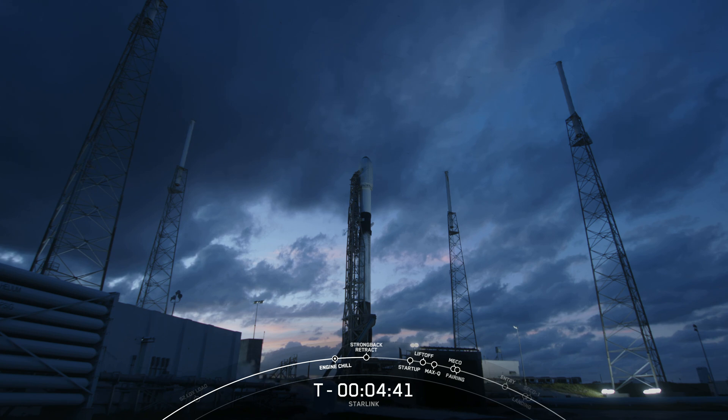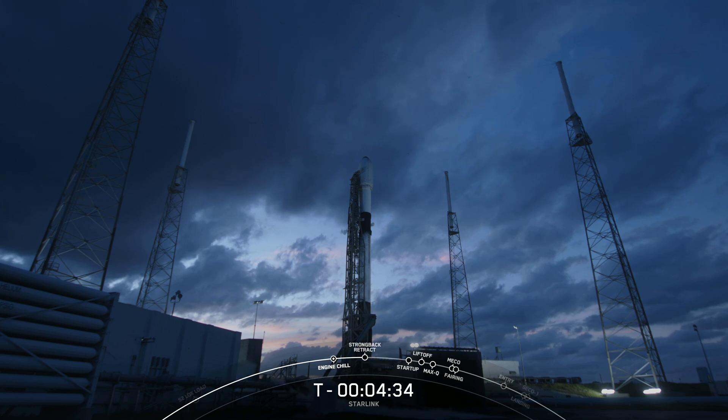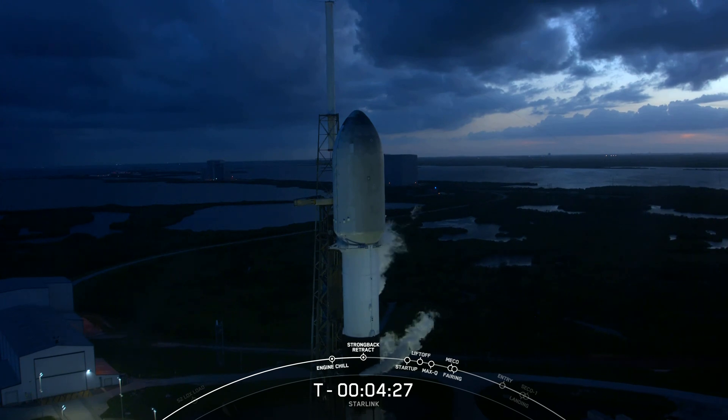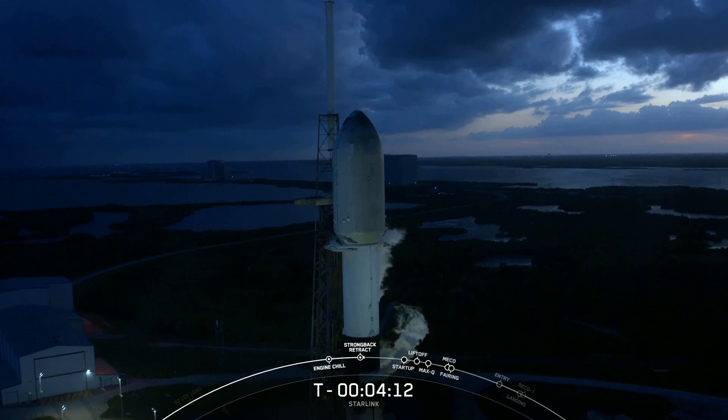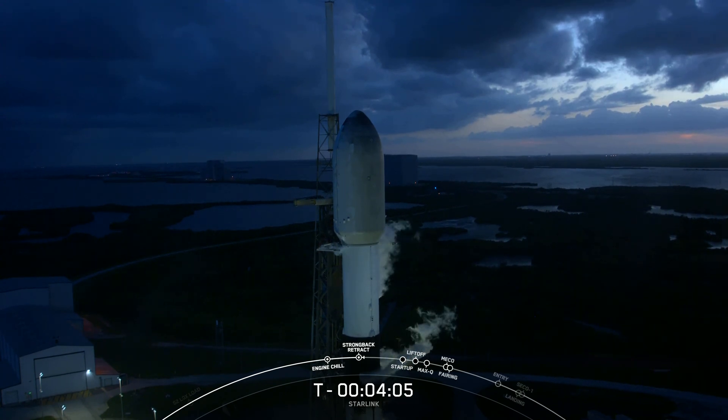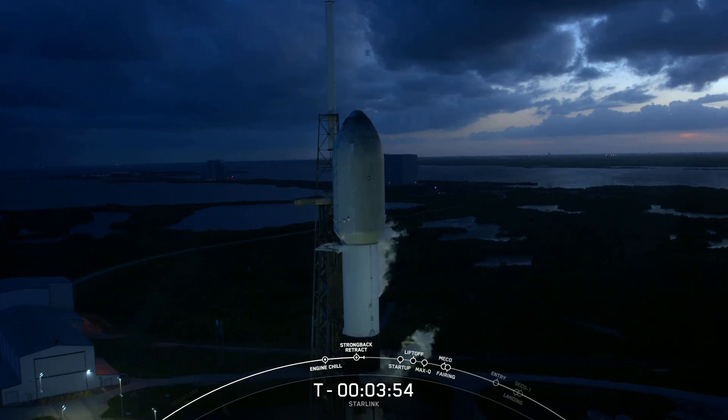We're both green for launch and we're ready to support liftoff just under five minutes from now. To get ready for liftoff, we're standing by for retraction of the transporter erector. Keep an eye out on the clamp arms near the top of the second stage — there, they've begun to open. Next we'll begin to see that structure to the left of the vehicle begin to slowly pull away. That's known as strong back retraction.